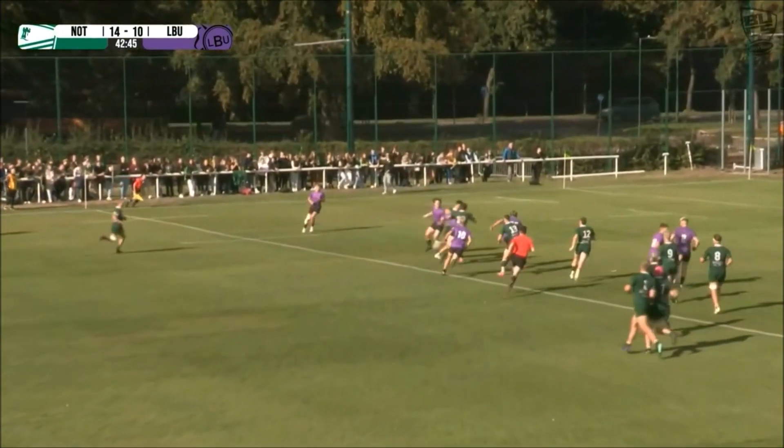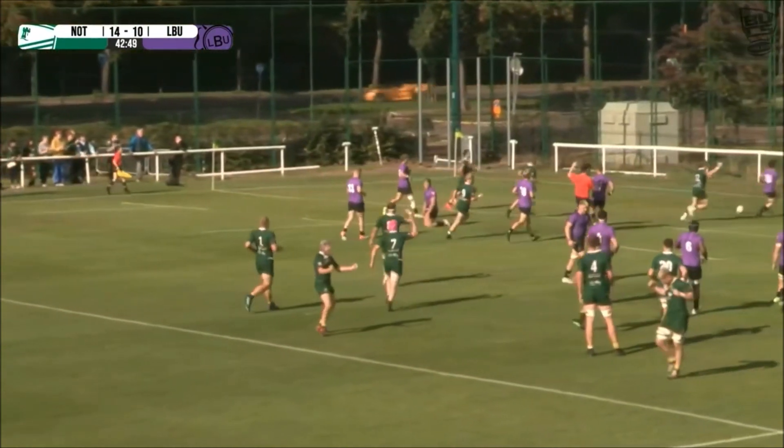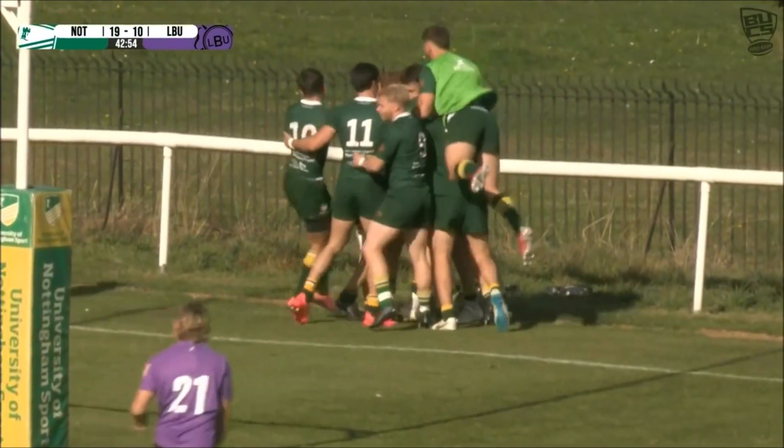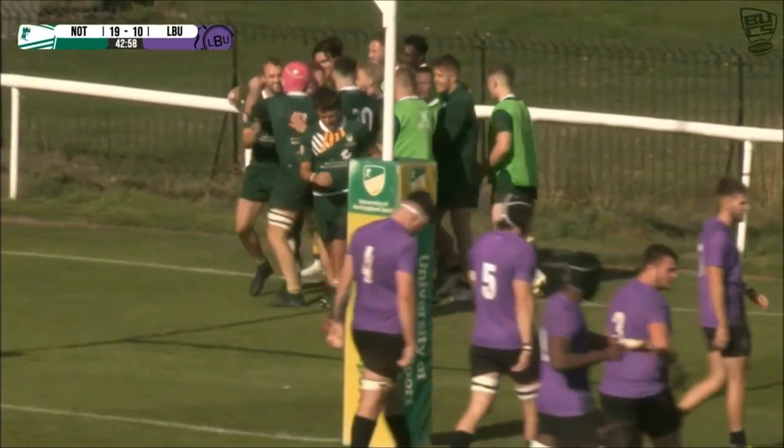Brown on the wraparound, using his winger who comes across and glides through the hole. Connor Moyes gets wrapped up by his squad. Nottingham from first phase strike first in the second half.